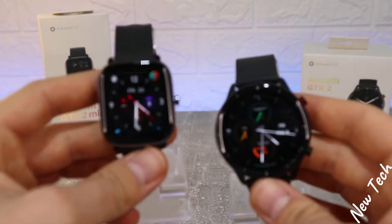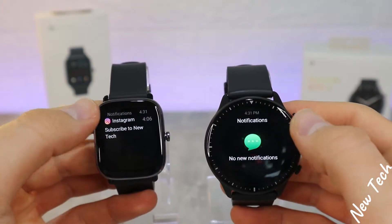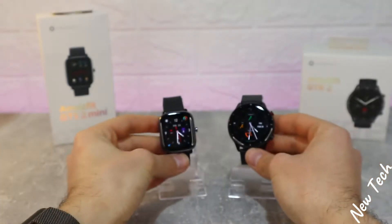Hello everyone and welcome back to New Tech. Today we're going to compare the new Amazfit GTS2 versus the Amazfit GTR2. We will see what differences these watches have, so let's go ahead and see what we've got.